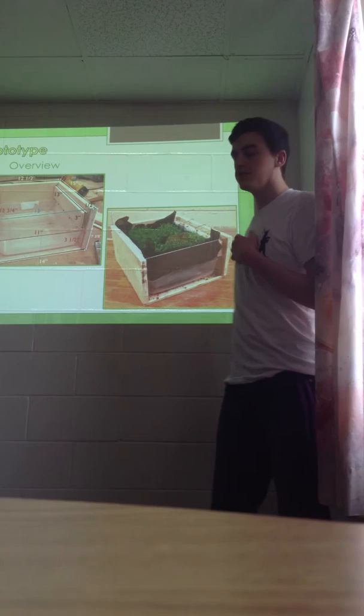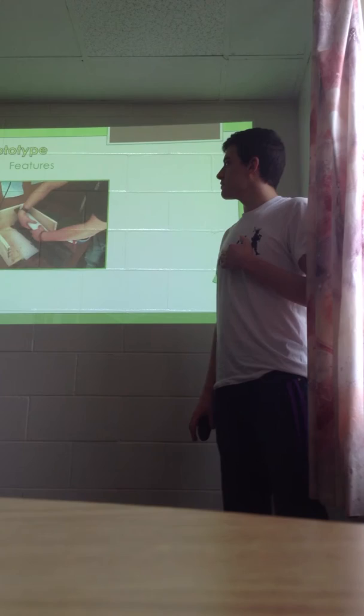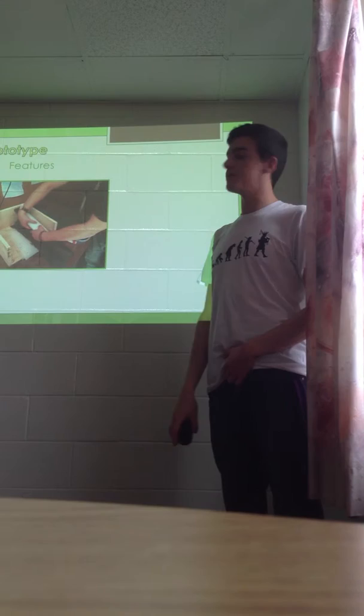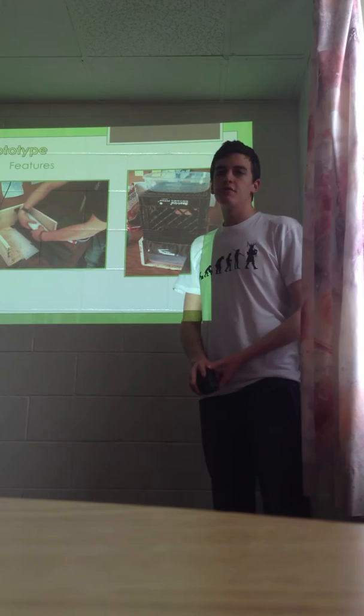The team designed and built a prototype to test three key components of our green roof solution: mobility, water retention, and growth. The mobility test was conducted by removing the biomass, rolling and unrolling the layers, and reinstalling the plants onto the green roof. This test was conclusive in proving that the layers of the green roof are highly mobile, and therefore our design solution is highly effective in this manner.